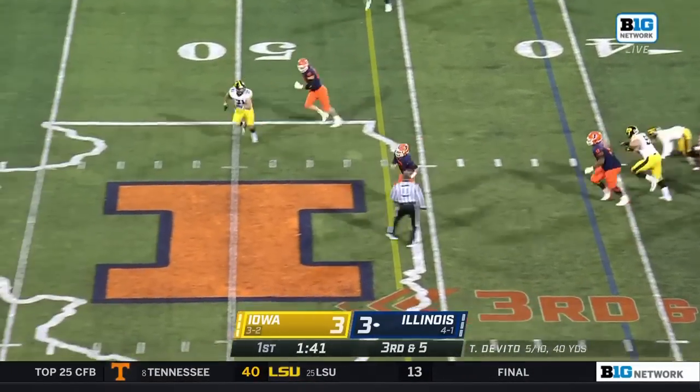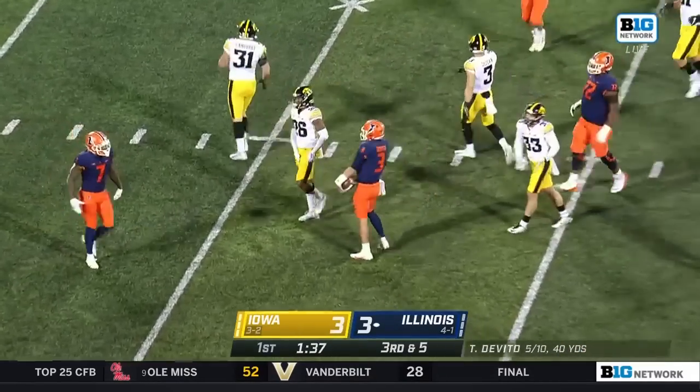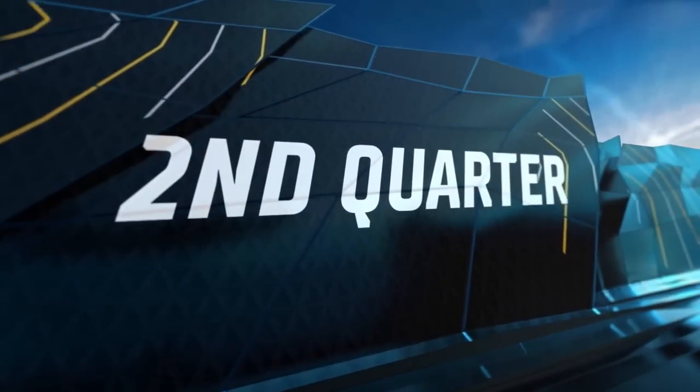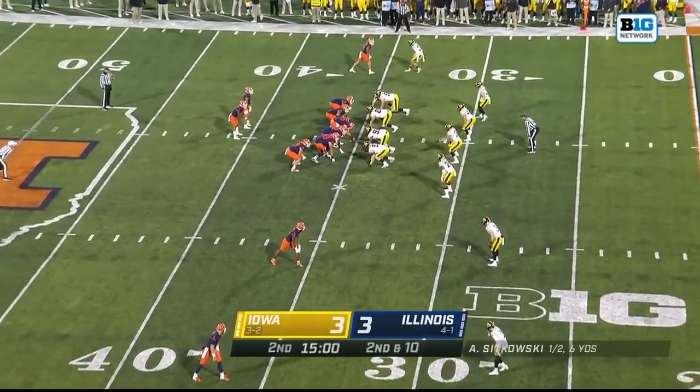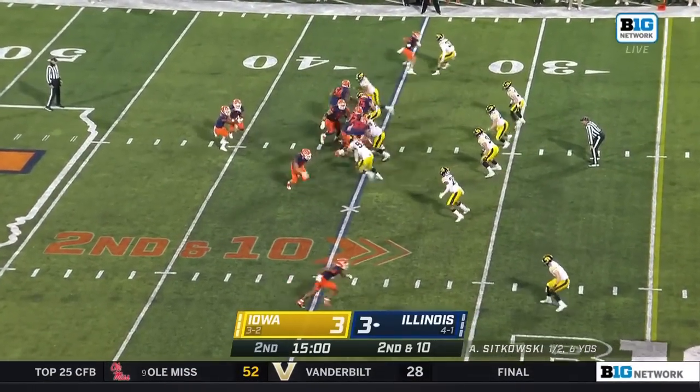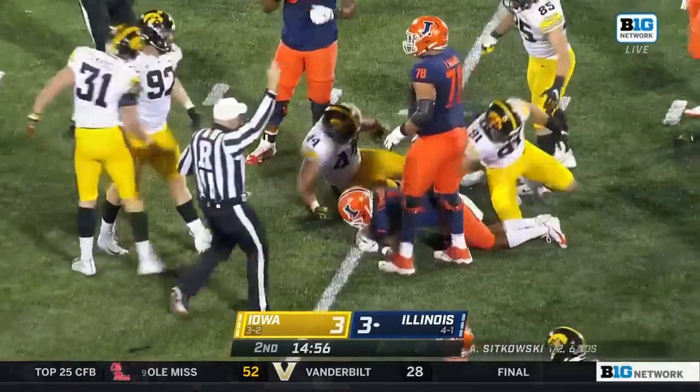DeVito steps up, first down run. DeVito slides out near the 42. Isaiah Williams now lines up wide in the wildcat, and the ball's on the ground — covered up by Williams.